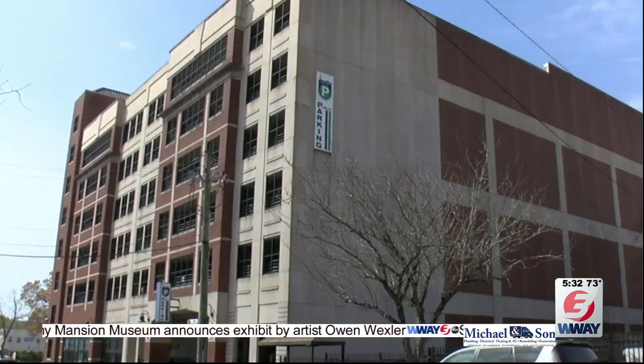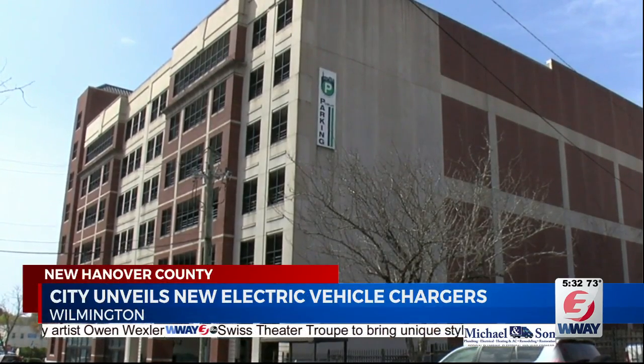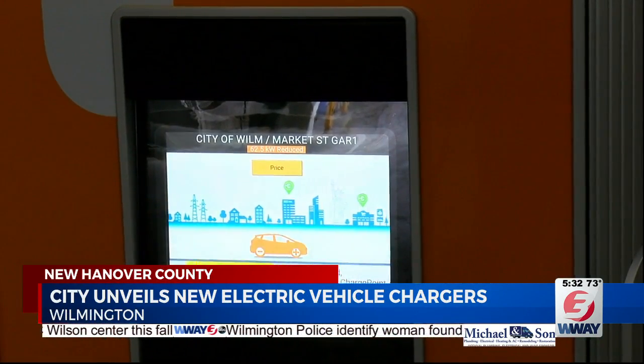Today, the city of Wilmington is taking additional steps towards going green, unveiling its first electric vehicle fast chargers downtown. The two chargers are on the ground floor of the Market Street parking deck. There are two different types of adapters at the stations, and they're also the first that are non-trademarked and usable by all electric vehicles in the greater Wilmington area.